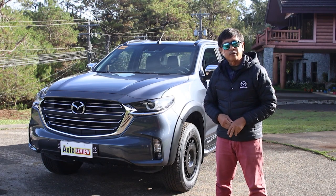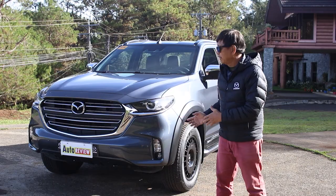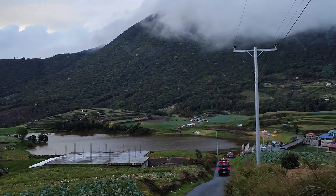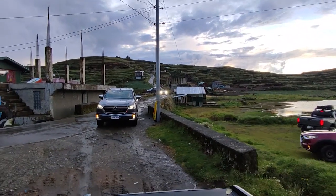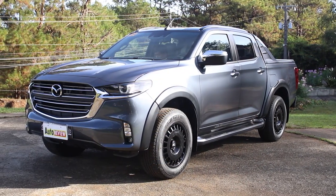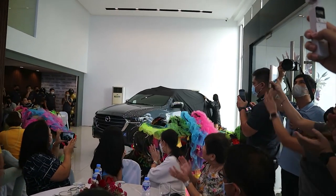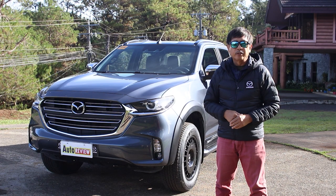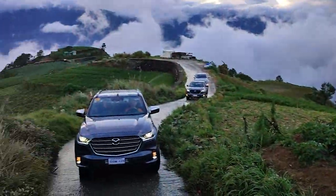A very pleasant day, friends. Welcome to another edition of Auto Review. I'm Ron de los Reyes, coming to you from beautiful Baguio City. The truck beside me just came from a grueling drive from Lake Tabeo in the town of Kabayan in Benguet. It was a beautiful, very challenging drive — not just for the vehicle but also for the driver — and we enjoyed it tremendously.